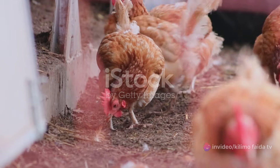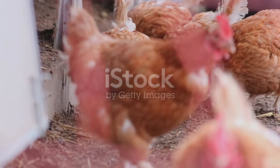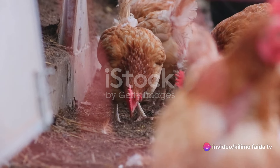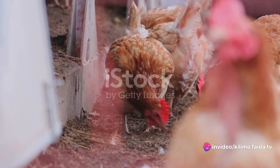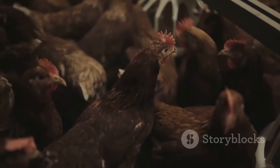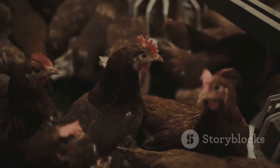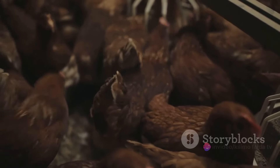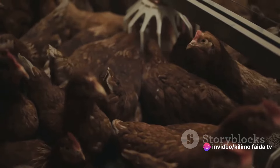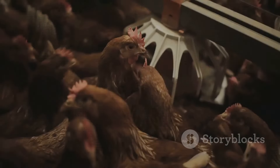One of the most dreaded diseases in poultry is avian influenza, often referred to as bird flu. This highly contagious viral disease can affect several species of food-producing birds, including chickens. The symptoms can range from mild to severe, but the primary signs to look out for are respiratory distress, decreased egg production, and sudden death. Chickens may also show signs of swelling around the head, neck, and eyes. In severe cases, avian influenza can wipe out an entire flock in a matter of days.